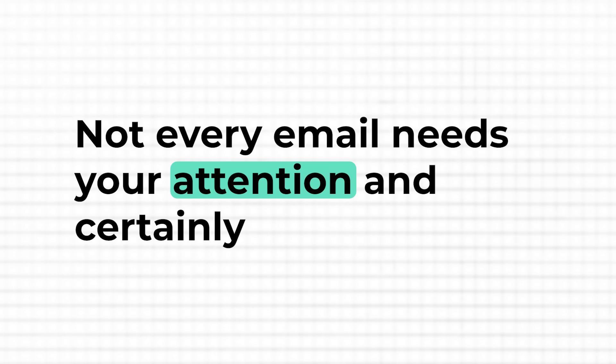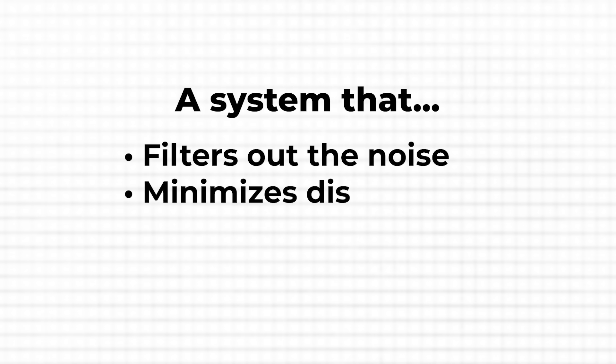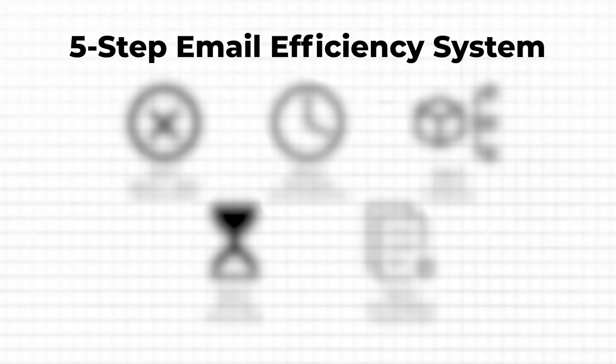Every time an email pops up, it's like someone tapping on your shoulder, pulling you away from what actually matters. The constant flow of messages can derail your focus and trick you into thinking that reacting to emails instantly makes you more productive. Not every email needs your attention, and certainly not right away. The key is to have a system that filters out the noise, minimizes distractions and lets you process emails efficiently on your own terms.